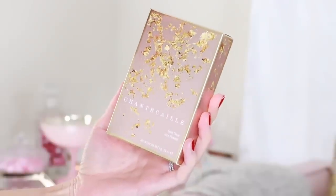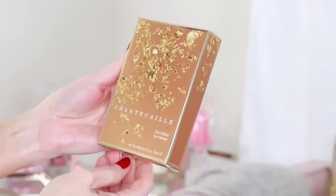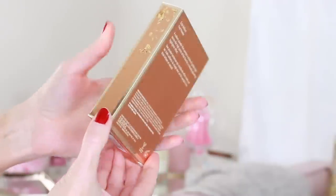Each of these powders retails for $92 and even the exterior packaging is stunning. Here I have the Eclat Dew face powder — a soft blurring and perfecting luminous powder balm. It's supposed to have a soft creamy texture that adds a gentle glow. And this is the Eclat Brilliant face powder, a radiant powder that sweeps a strobe of golden light across the high points of the face.